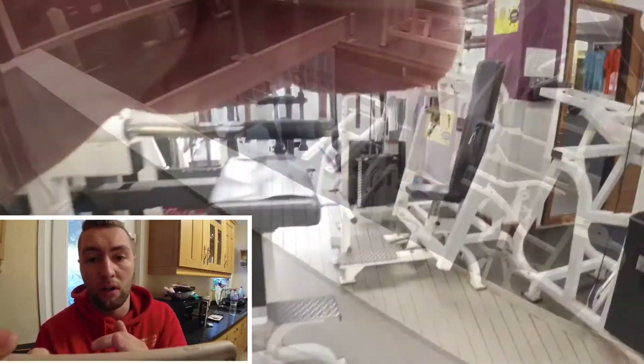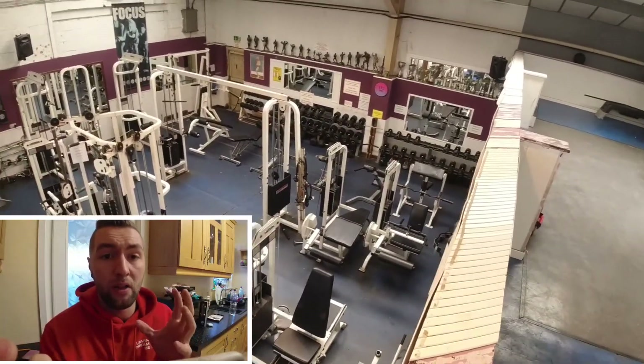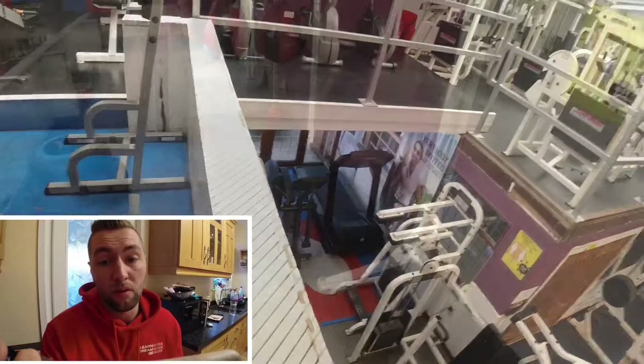There are loads of machines, and a little cardio section at the back. This is the upstairs — you can see it's a lot of stuff in a small space. It is a bit cramped, but it's never a busy gym so you get to use everything. Lots of equipment packed into a small space, which is really good.